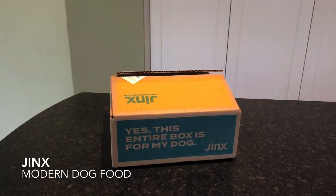Hey everyone, Allison here from Mealfinds. If you are new to our channel, welcome. And if you've been with us before, welcome back. Today we are unboxing a box of premium dog food from a new — they call it the modern dog food company — called Jinx, which is actually backed by superstar Will Smith and others. And Jinx sent us this box for our dog, Daisy.